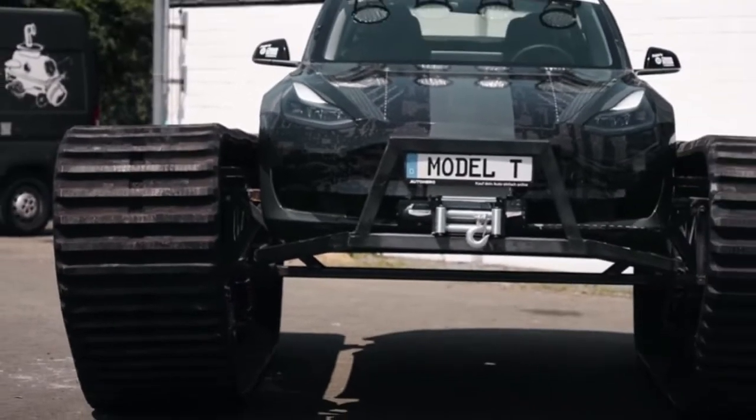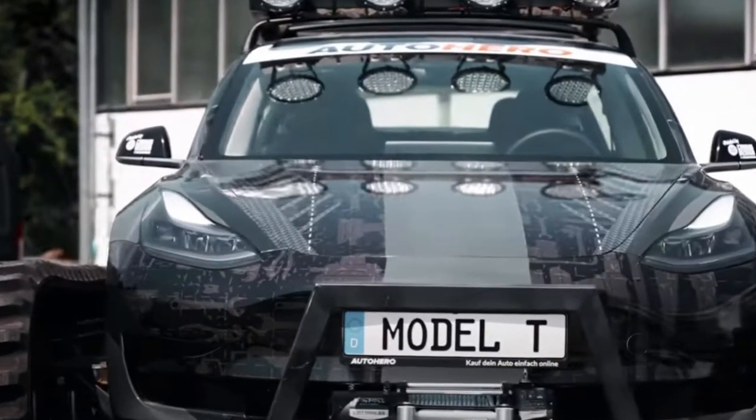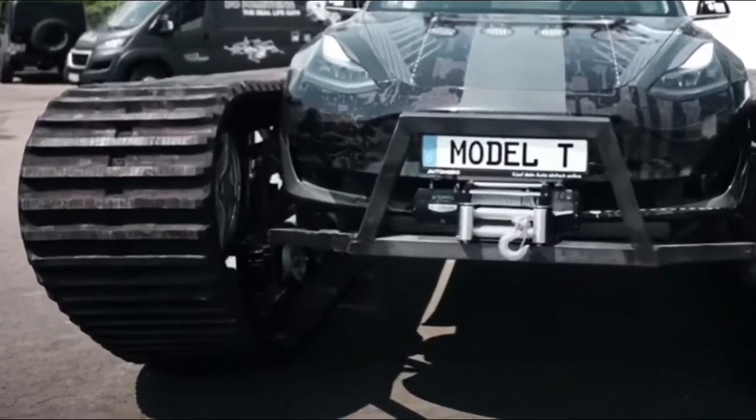Converting an electric car is expensive, hard work, and it's great to see customers converting vehicles because they can't find what they're looking for. This monster Tesla certainly looks a lot more badass and capable than the electric car company's long-awaited Cybertruck.